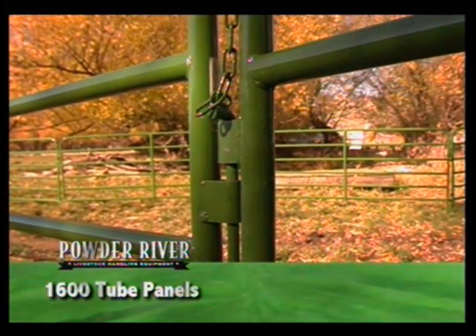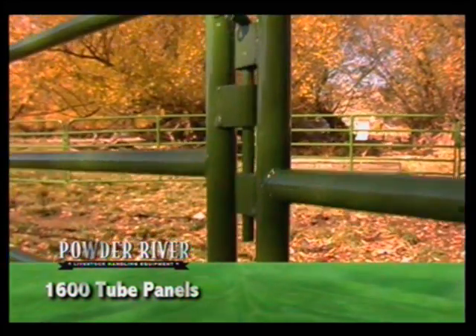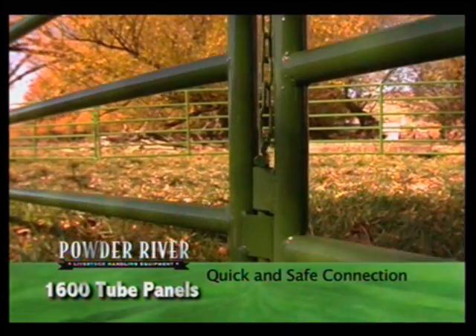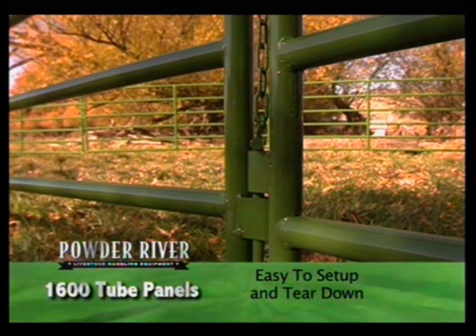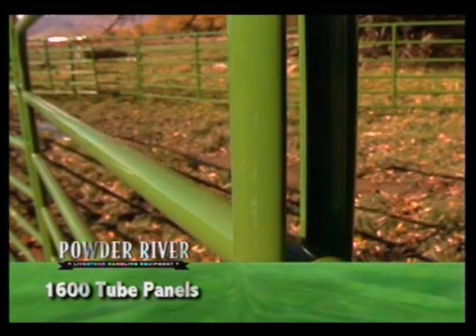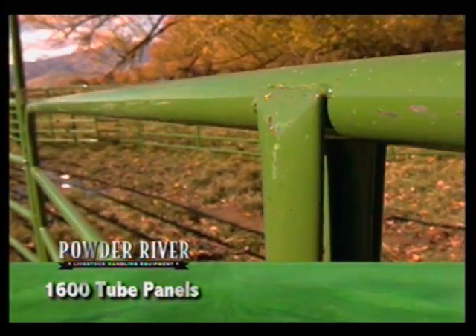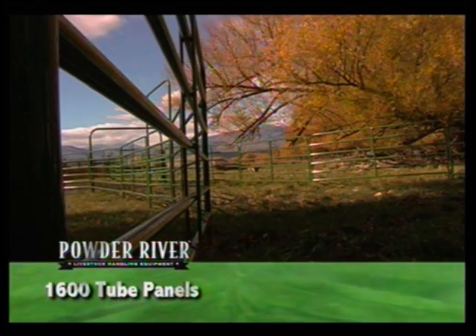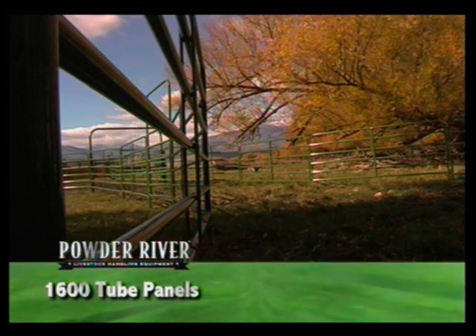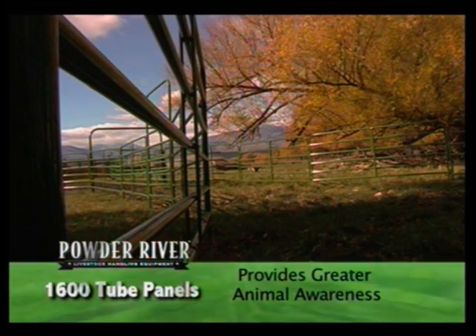Heavy-duty 5/8-inch connecting pins and 10-gauge connecting panel clips make for quick and safe connections, adding speed and ease of setup and teardown of any portable penning situation. 14-gauge vertical supports provide significant vertical and lateral strength to the panel and give a greater visual profile that provides greater animal awareness of the barrier.